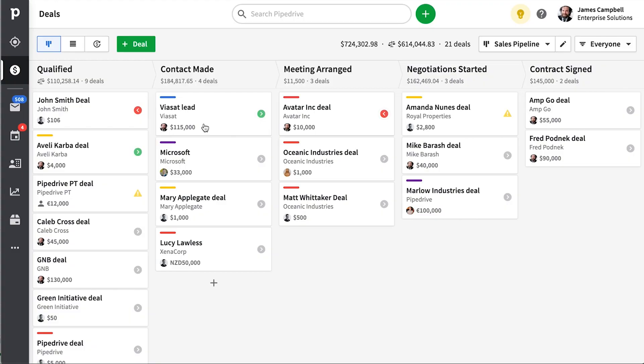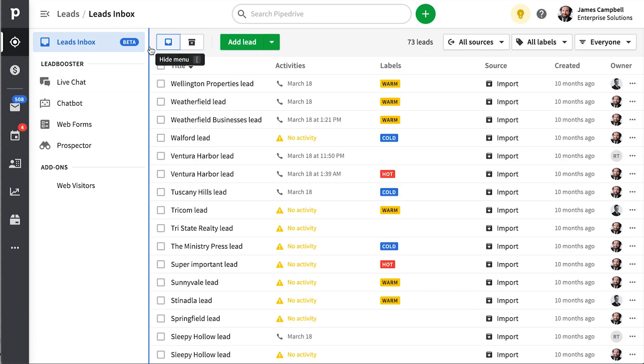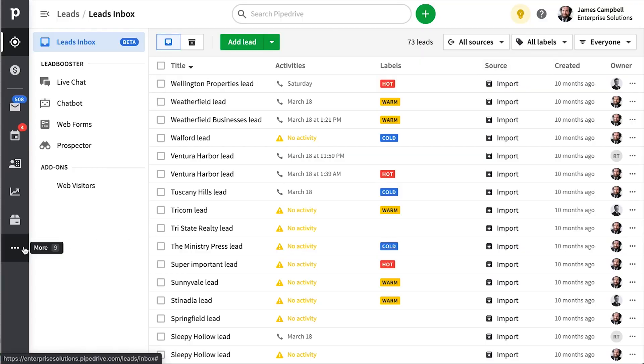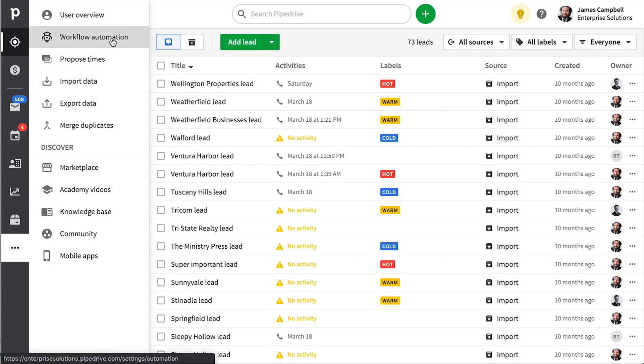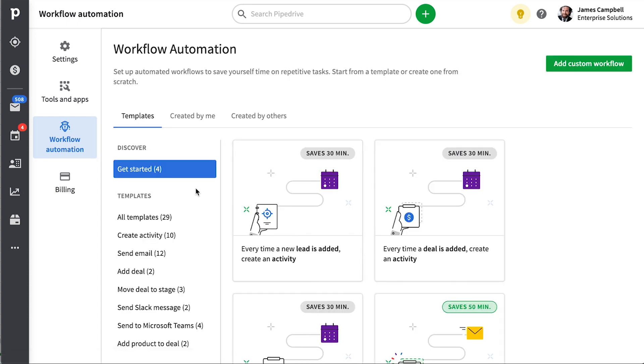Now let's talk about what's new with leads and lead management. Over in your leads inbox, you may have noticed that we removed the extra sub-menu and moved categorizations of your leads to the same area as your filters — it's simpler and less crowded. If you work with leads a lot, you'll be glad to know that workflow automation is now compatible with your leads inbox. Head on over to your workflow automation to see some inspiring templates, but you probably already know how to configure customized templates to your needs.